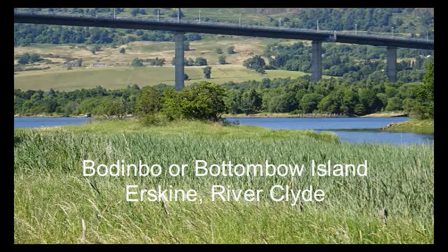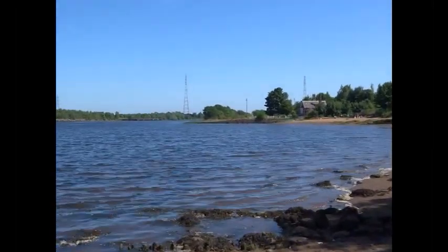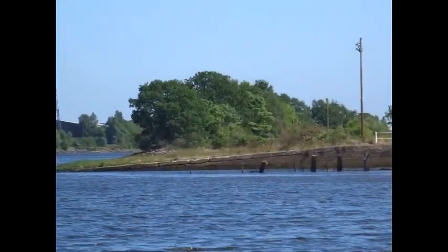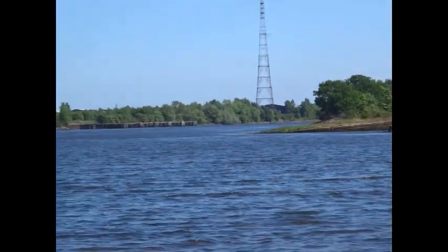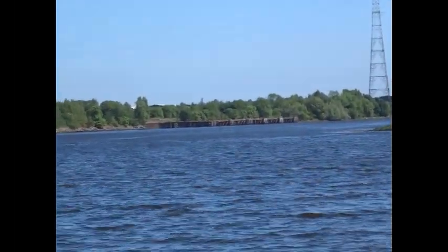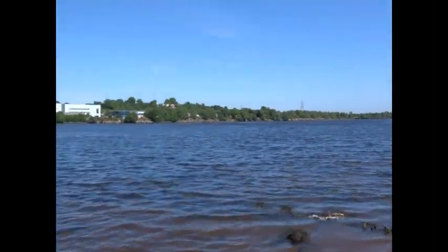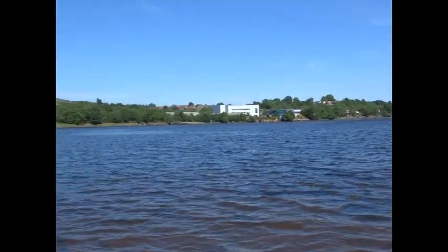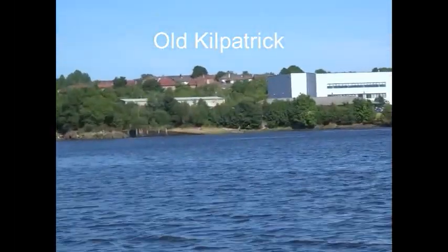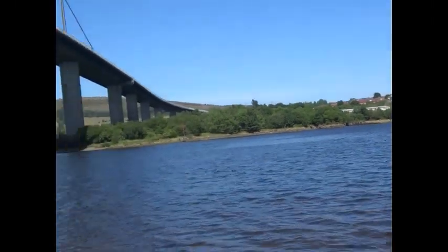At one time there were up to six different islands on the River Clyde. They've all been incorporated now into the riverbanks. The closest to still surviving is this one, near the old Erskine Ferry Terminal, which goes by the oddly sounding name of Bowden-Boo. The Ordnance Survey wrote this on their maps as 'bottom bow', but it appears to come from the old Scots, where the word 'boo' means a rock that's underwater and therefore dangerous to shipping, which is a good description of how this island would have been at high tide.